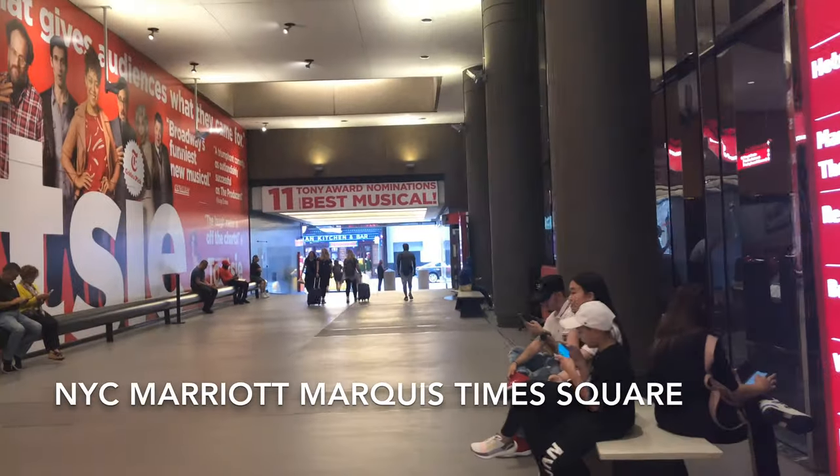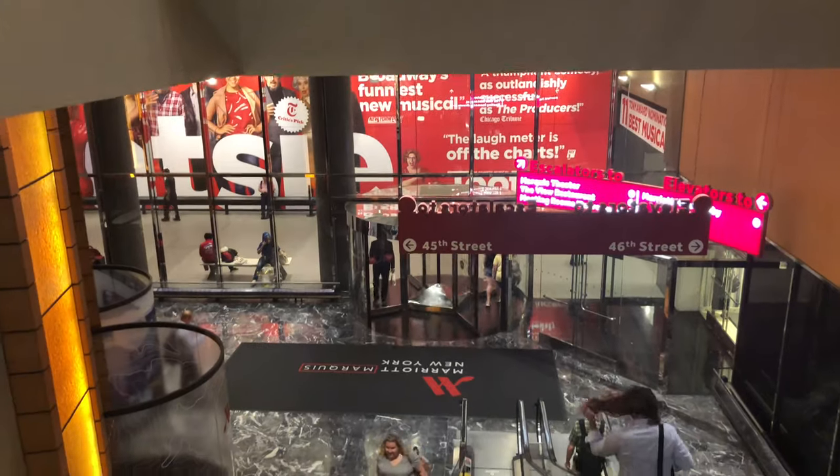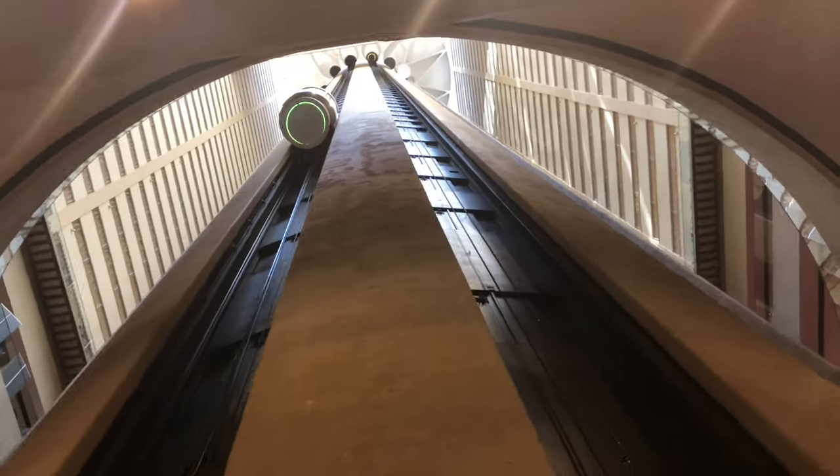Let's talk about the Marriott Marquis Times Square location. This is between 45th and 46th Street, right up against Times Square.